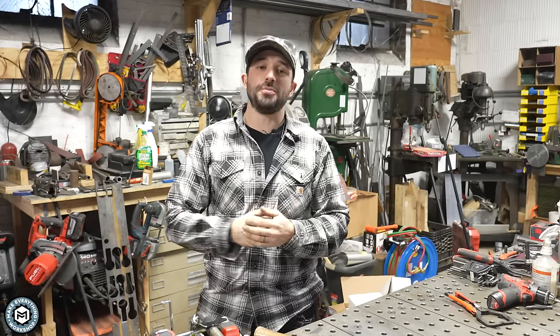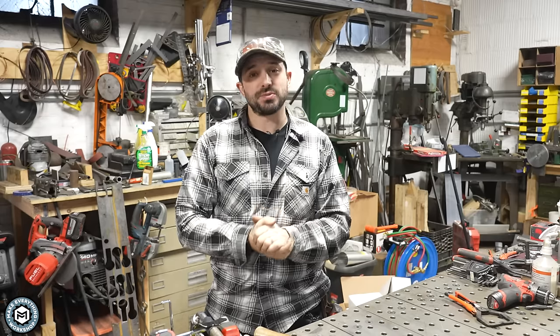Hey, I'm Chris from Make Everything. Today, I'm going to talk to you about how I make good money doing small TIG welding jobs out in the field and here in my shop. Check it out.